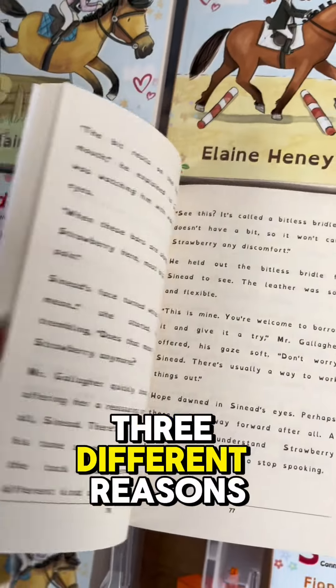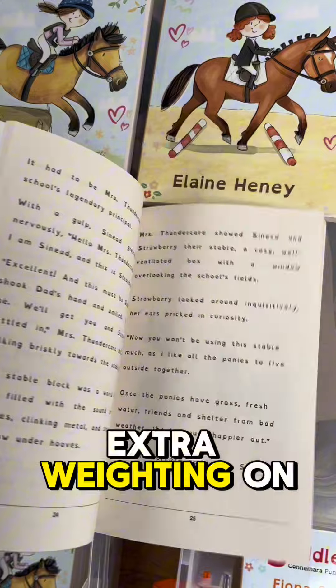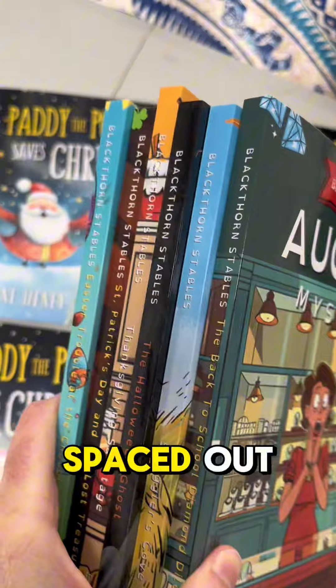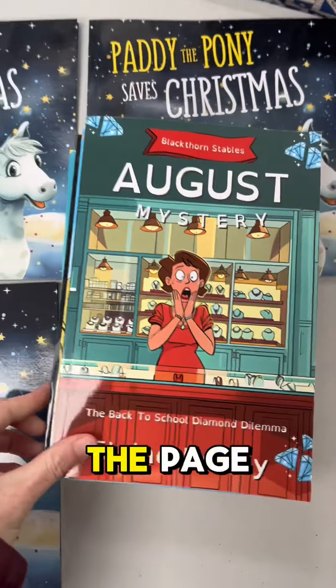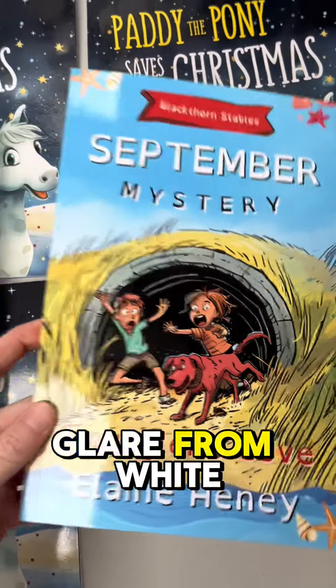It works for three different reasons. Number one, the font is a little bit different to normal font and it has extra weighting on the bottom of the letters. Number two, the lines are more spaced out, so there's more room in between the lines and the words, making it easier to follow the words along the page. And number three, the paper is cream, so it reduces the glare from white paper.